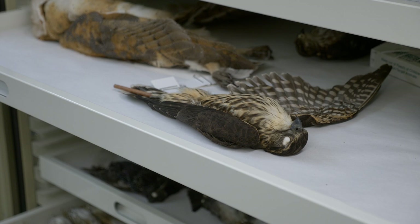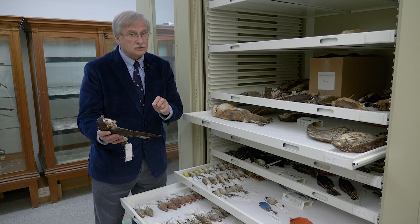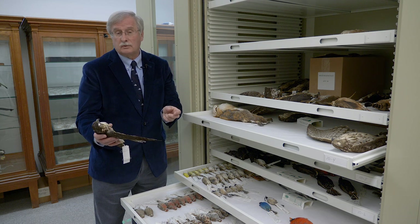This is a merlin with an interesting background in the sense that it captured prey and flew with the yellow-rumped warbler in its talons right into an adjacent window, where both birds were killed outright.